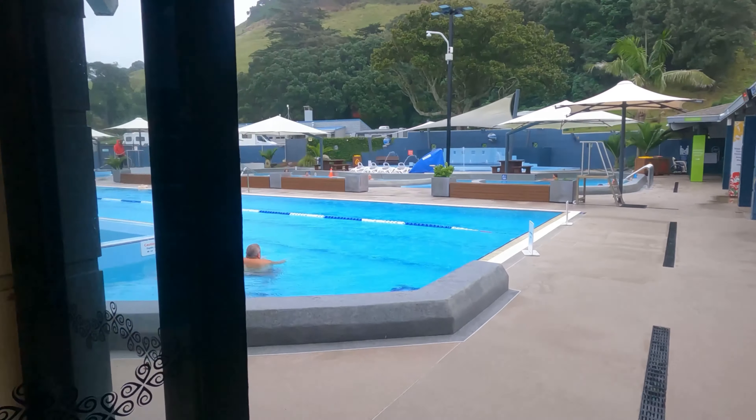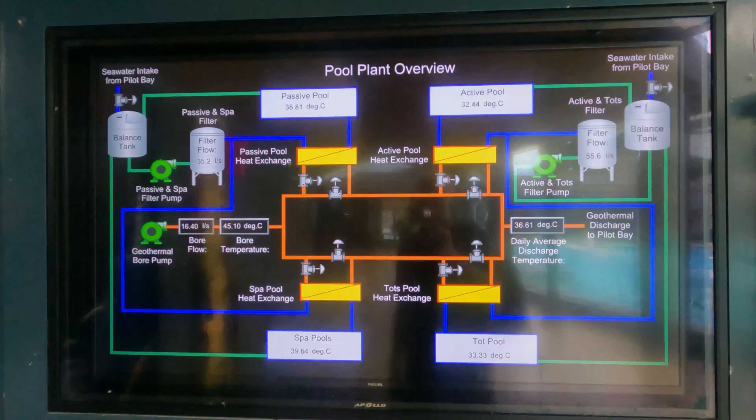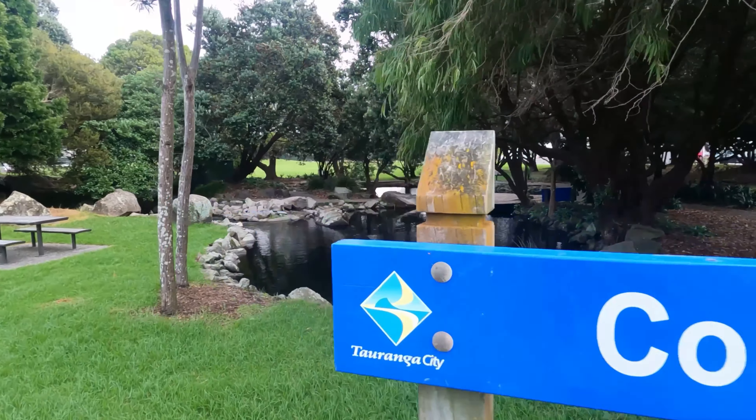There are two or three pools for soaking in, all at different temperatures, and then there's a lane pool for swimming. You can even check the temperatures. Once we finished, we got out and checked the Mount Maunganui shops.